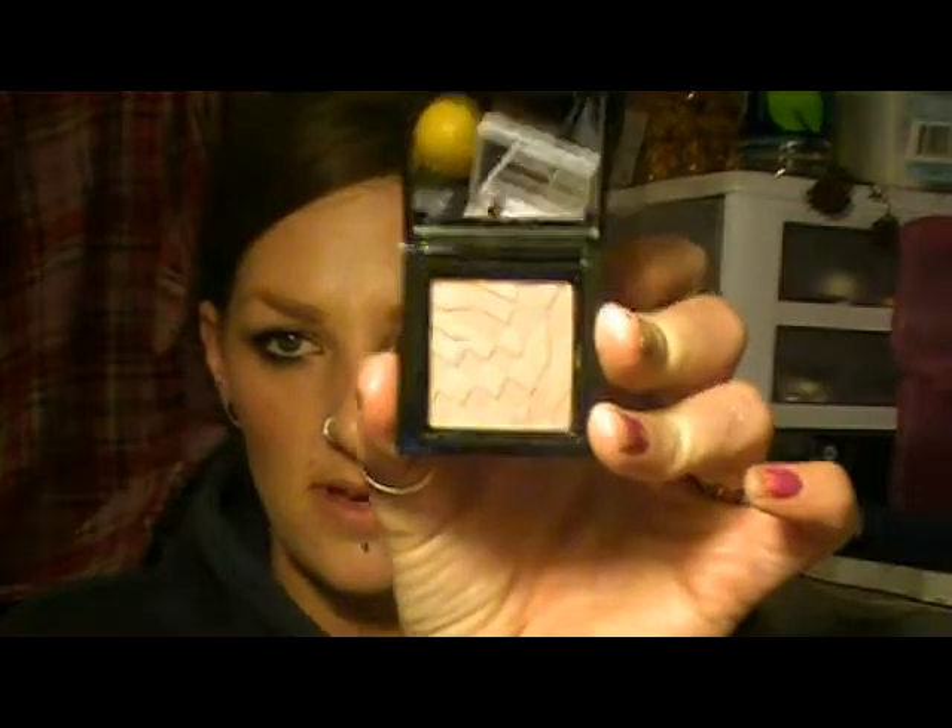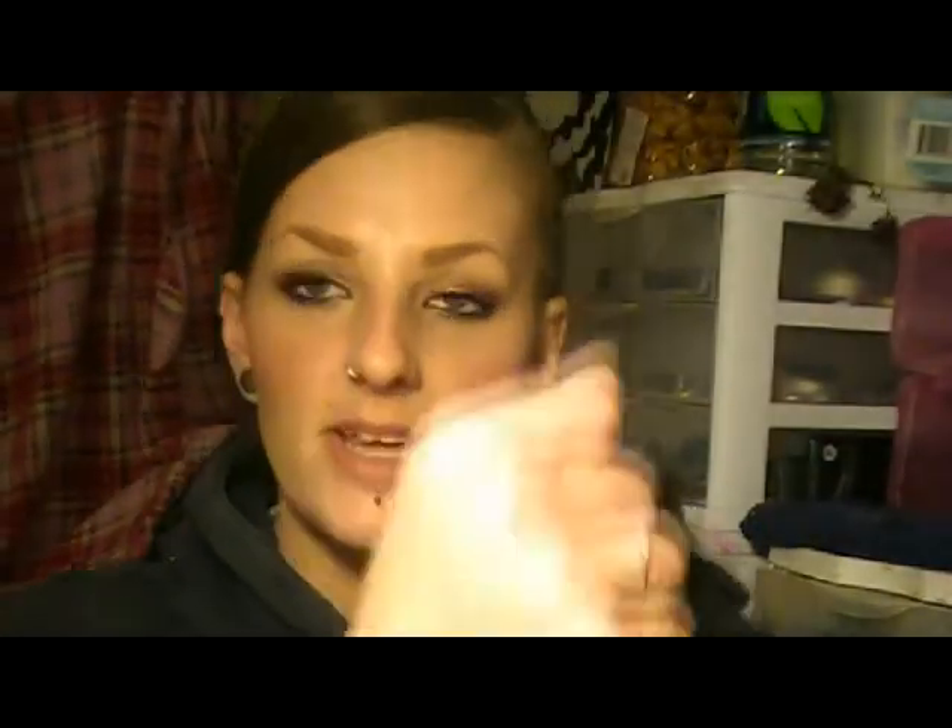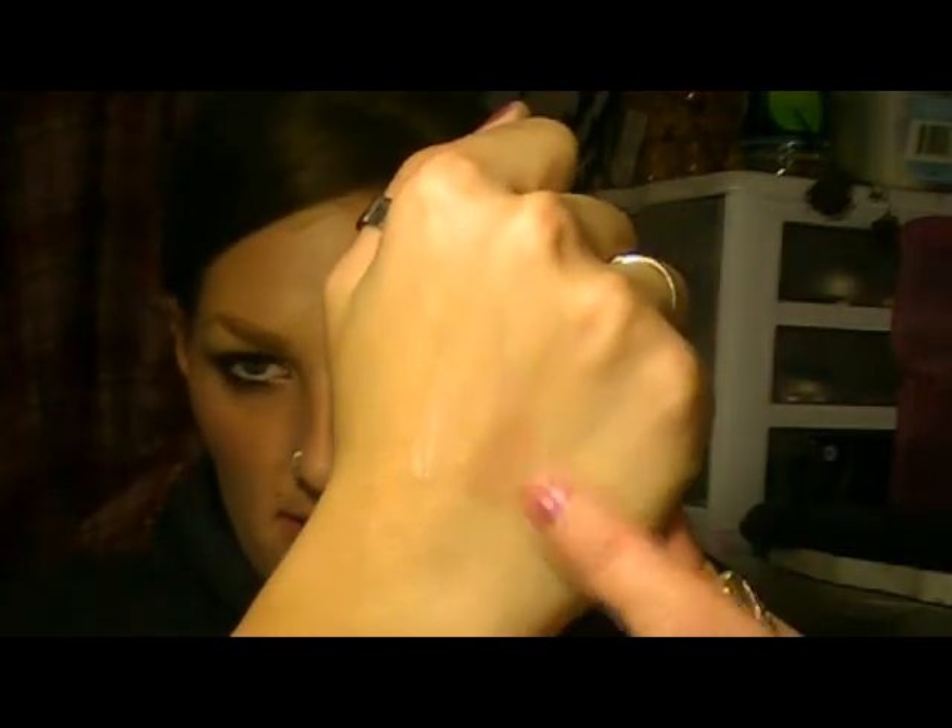Next is the blush. Looks like this. It's called Strata. It's just like a nude color — it's going to be kind of hard to see. It's right there.